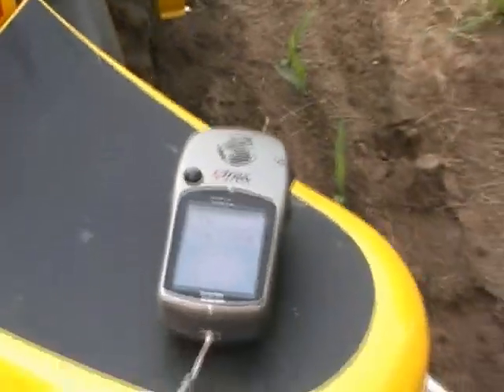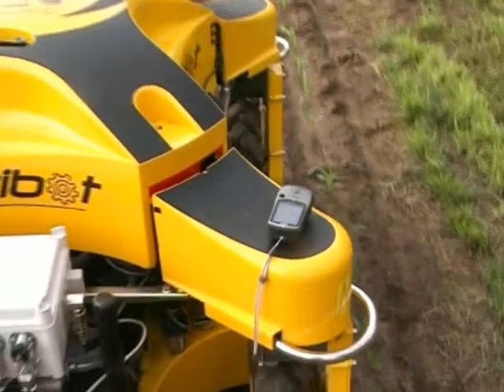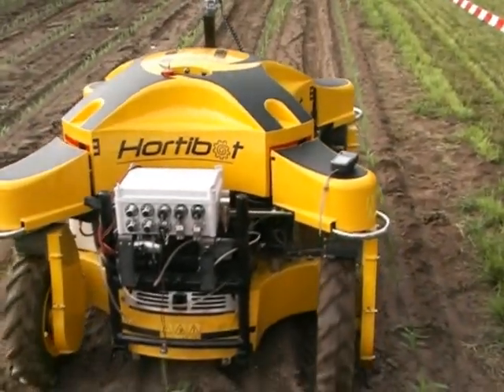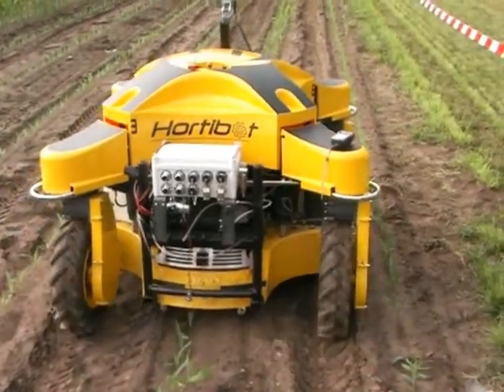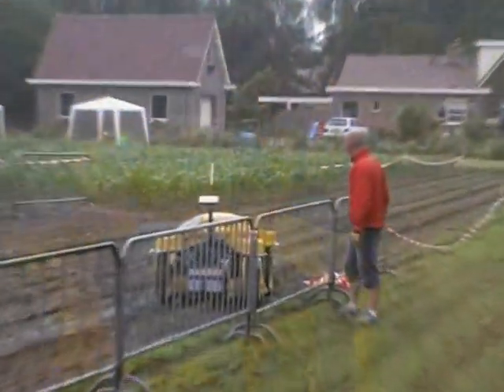Trying to estimate the speed. We need the speed for the sprayer, so we are just verifying it's correct with the GPS. It worked! Finally!